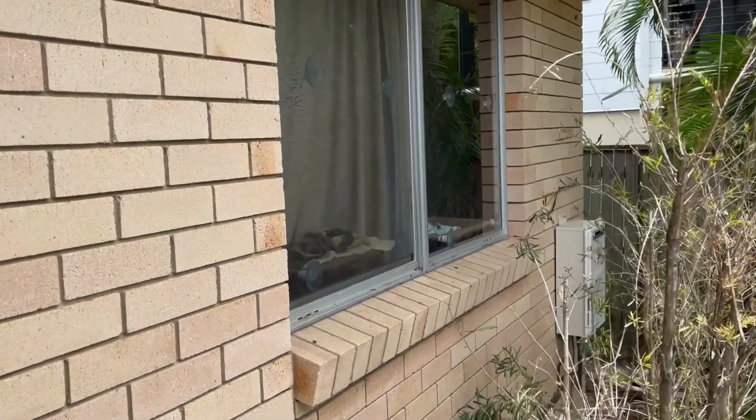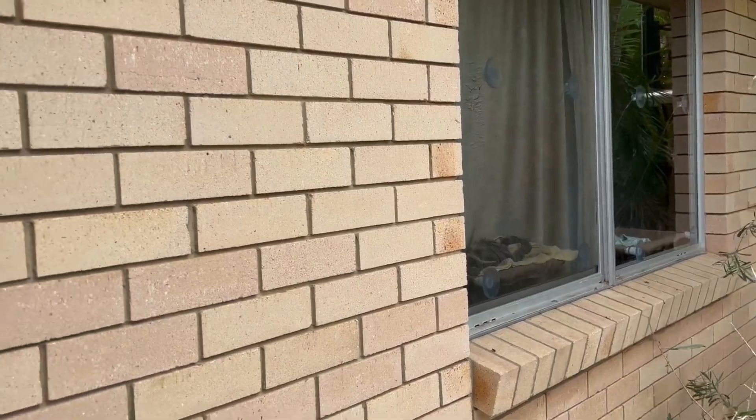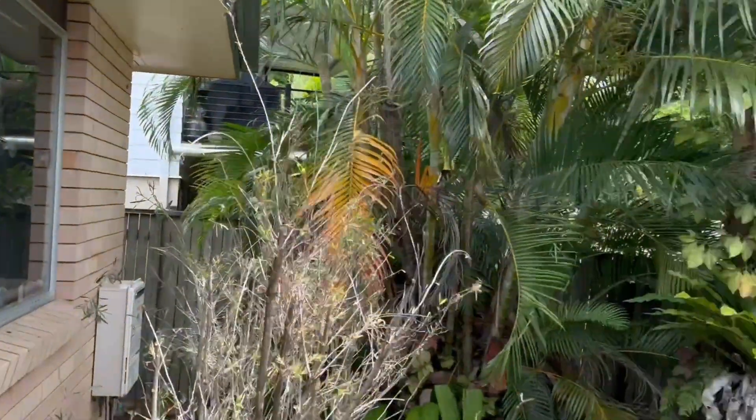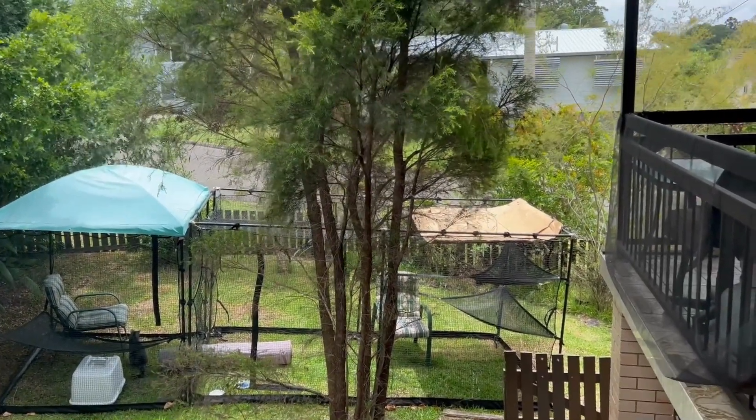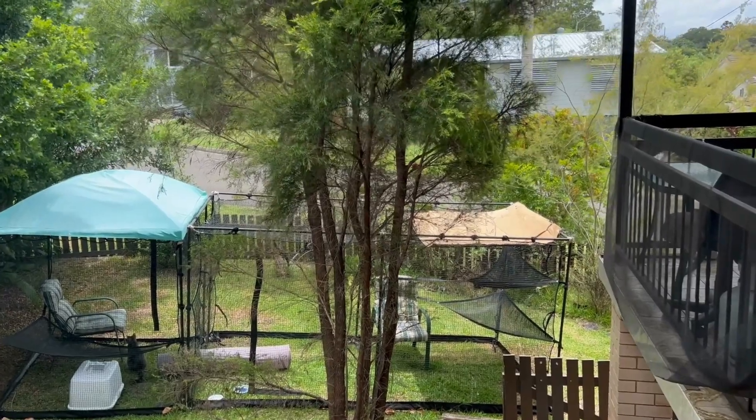Hopefully from this bedroom — where you can see Snickers having a bit of a sleep — we'll create a walkway so that they can come into the catio from there, and then there's an outdoor one down there as well that I can take them down to.